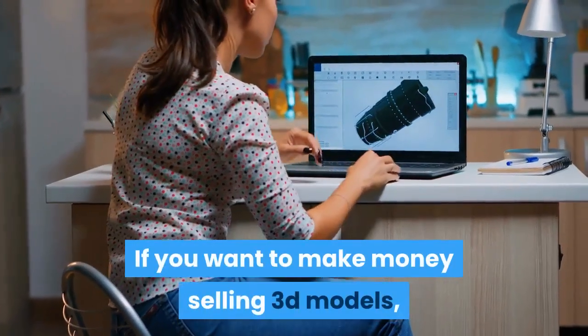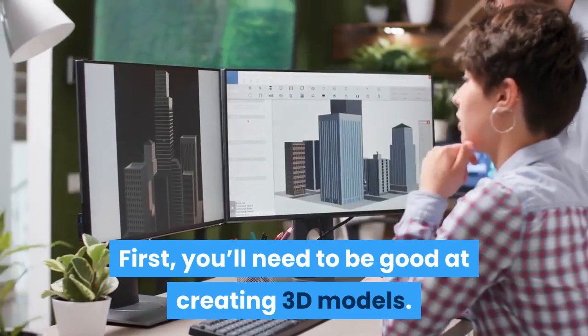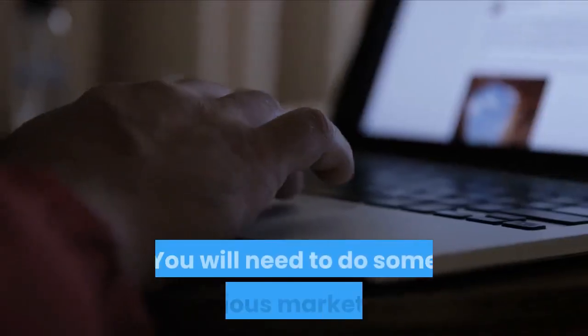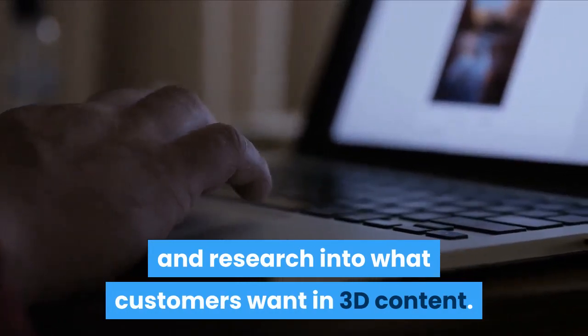If you want to make money selling 3D models, you will need to work at it like a business. First, you'll need to be good at creating 3D models. You will need to do some serious marketing and research into what customers want in 3D content.